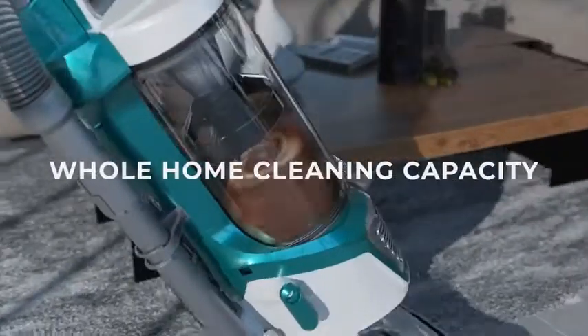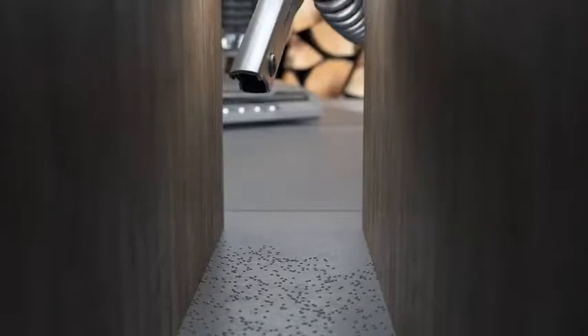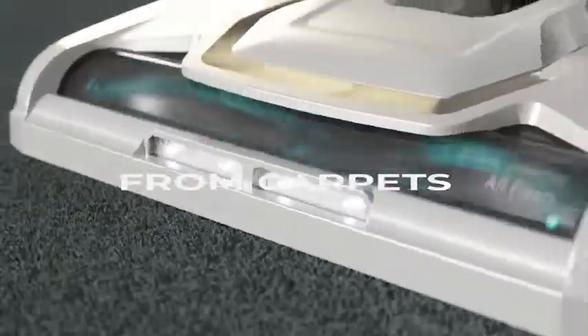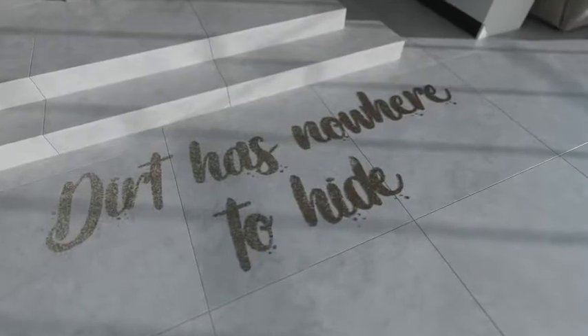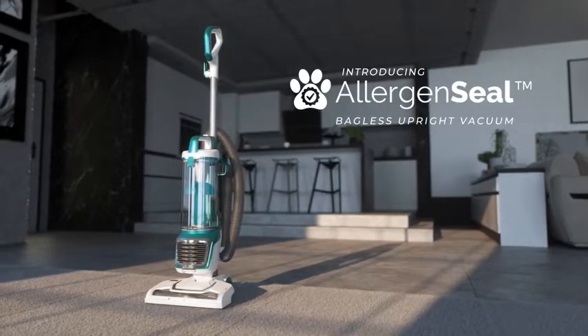Most vacuum cleaners need a belt to pull up garbage and residue. However, there are direct drive vacuums that don't utilize a vacuum belt to clean. In these direct drive vacuums, no belt connects the engine and the brush roll. In actuality, the engine directly turns the brush roll to pull up trash, so there is no requirement for a belt. I have prepared this video guide for the best beltless vacuum cleaner.